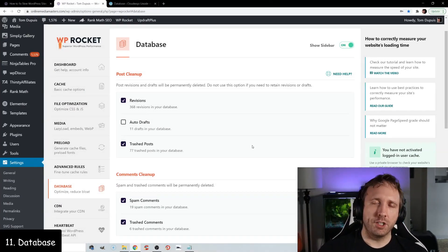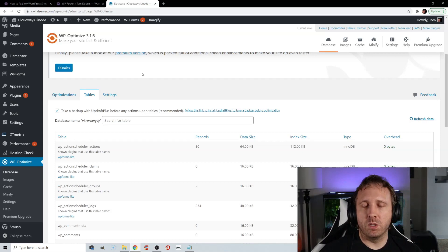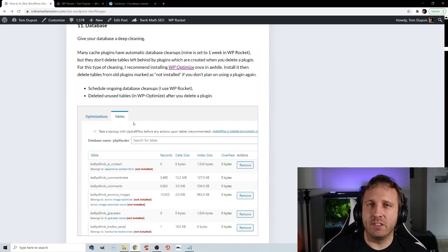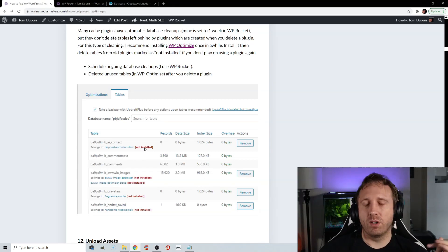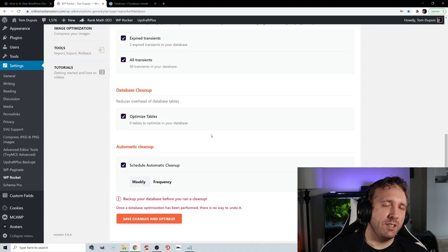Optimizing your database is usually done in your cache plugin, but I definitely recommend installing WP Optimize once in a while because it lets you go through individual database tables and delete tables left behind by old uninstalled plugins. If you ever installed a plugin and then uninstalled it, it will leave behind tables you probably don't need. If you never plan on using that plugin again, you'll see it listed as not installed in WP Optimize and you can remove it. Always take a backup first, and schedule database cleanups about once a week.